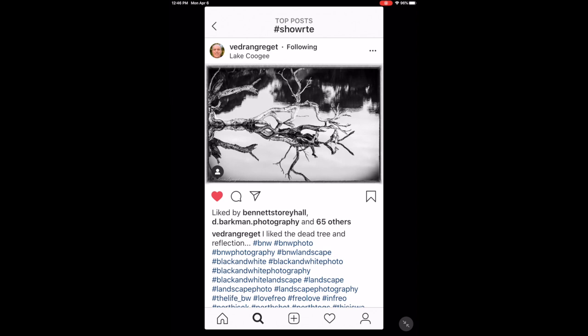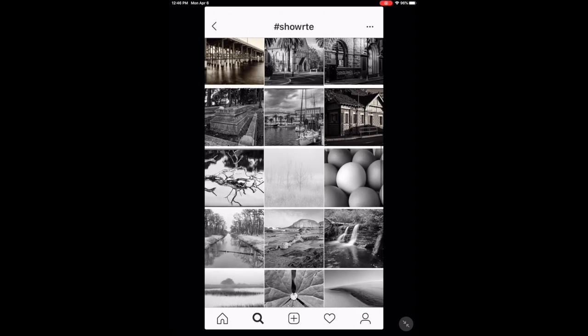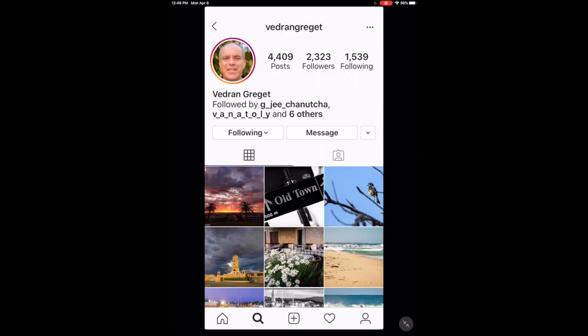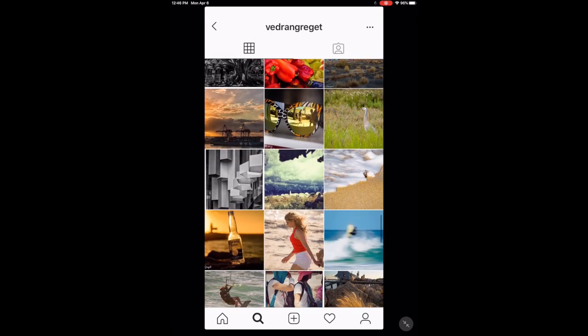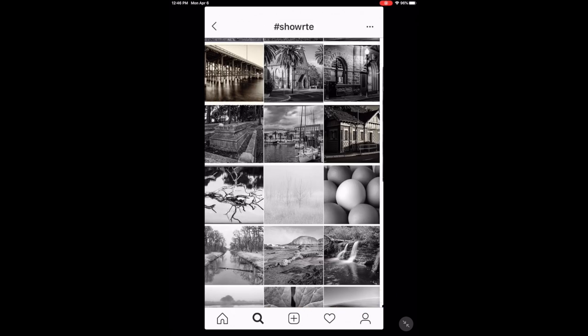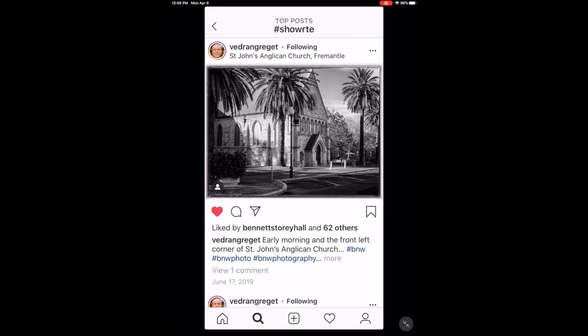Veteran — very nice black and white reflection. A tree in the water, that's kind of up my alley there. Very cool, Veteran. Nice shot from Veteran from Croatia. Veteran has posted quite a few shots on this hashtag — got a very good Instagram feed, you should check him out.